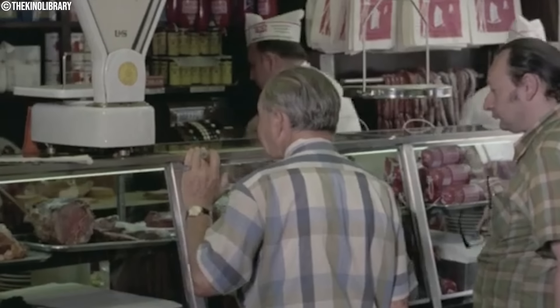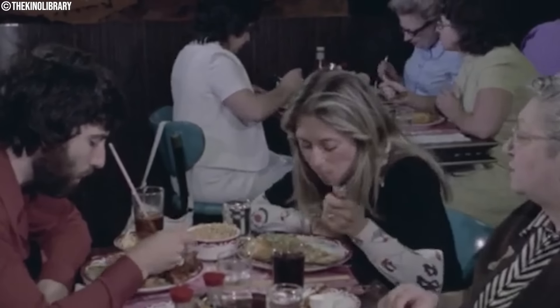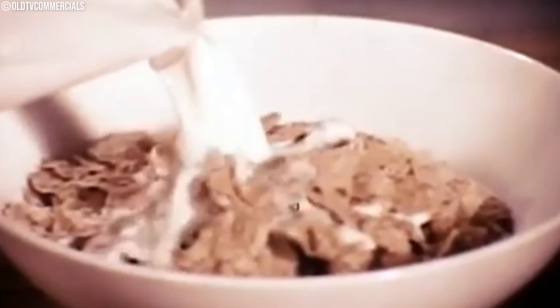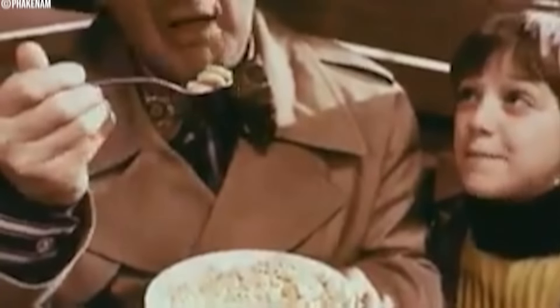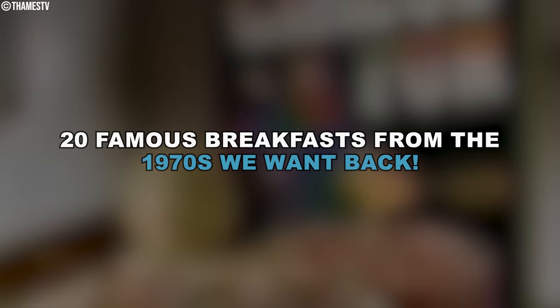Food trends come and go, but the warm and fresh taste of breakfasts made in the 70s is still unforgettable. What made the breakfasts from the 70s so special? These dishes were filled with creativity and taste. The cereals, pastries, and savory classics made the mornings magical, and kids couldn't resist these flavors. Join us as we look at 20 famous breakfasts from the 1970s we want back.